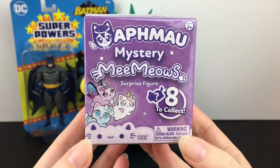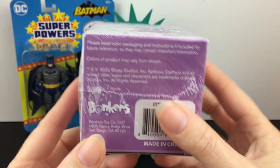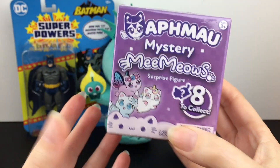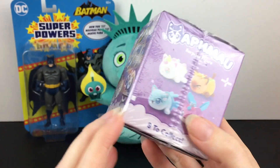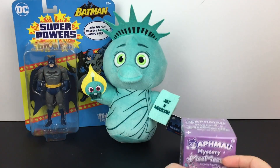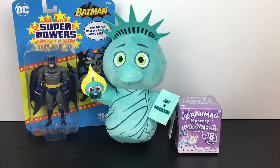I picked up another one of the Alfmal Mystery Meows. They had restocked that section — they even had the new plushies. They do have codes on the bottom, and this is one of the codes I still needed. The plushies were $9.97, which is still a good price, but these guys are $4.97. And they're super cute.